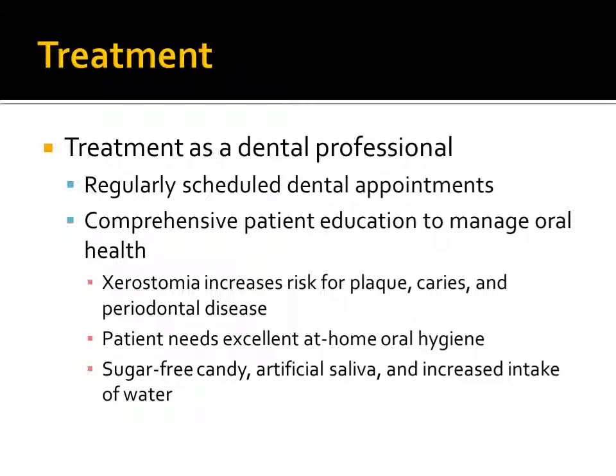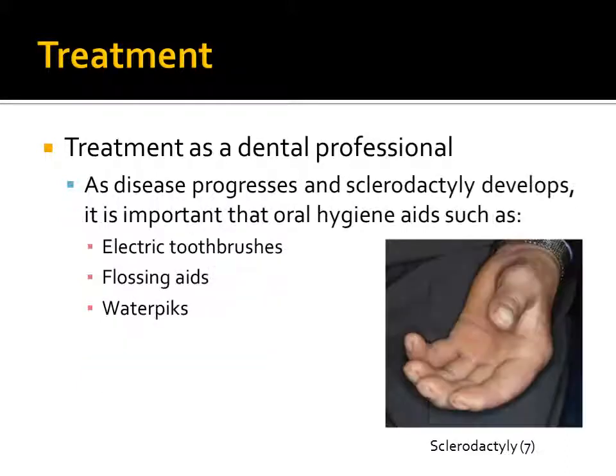Xerostomia is a common symptom of scleroderma, which can put a patient at an increased risk for plaque, caries, and periodontal disease. So it is essential that the patient have excellent at-home oral health. Sugar-free candy, artificial saliva, and increased intake of water should also be recommended to the patient. As the disease progresses and sclerodactyly develops, it is important that oral hygiene aids, such as electric toothbrushes, flossing aids, and water picks, are provided to the patient.